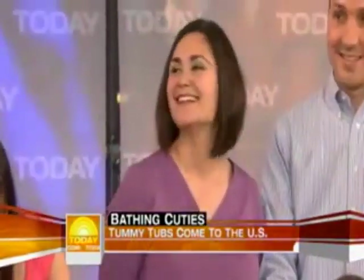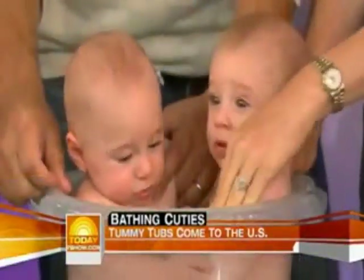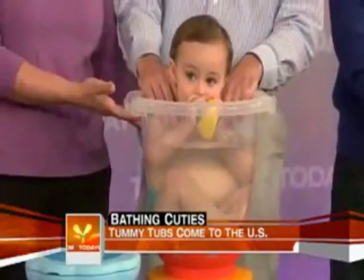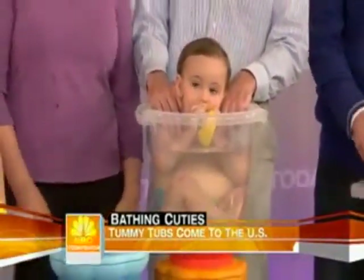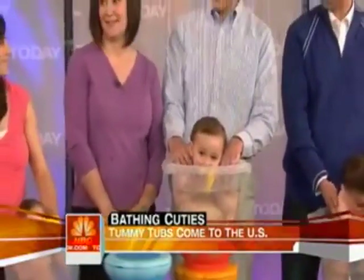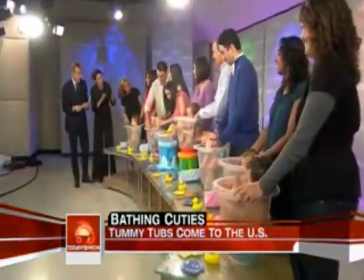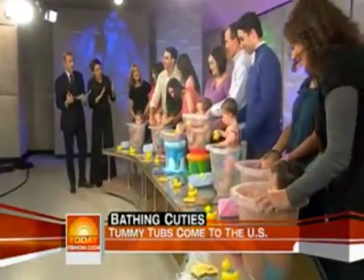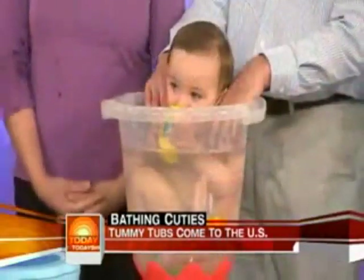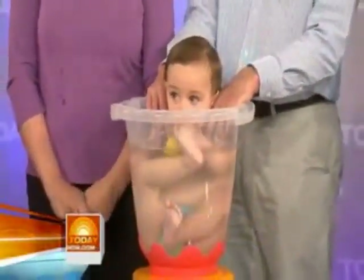Where did you discover them? Well, when I was expecting my youngest, I was looking for a more natural baby bathtub, one that would keep him warm and covered with water. So I did an online search and heard about the original Tummy Tub in Europe and I knew I just had to try it. And what's the idea — it's obviously a little tub, but there's supposed to be a mimicking of the womb going on here? It does. It's designed to mimic the mother's womb. The baby curls up, kind of like swaddling — same concept. They curl up in fetal position and they get really relaxed.